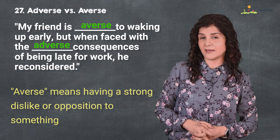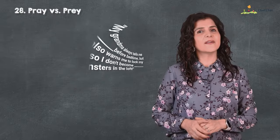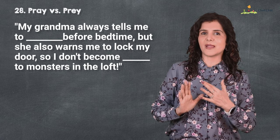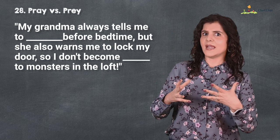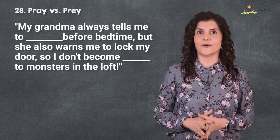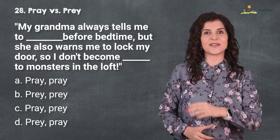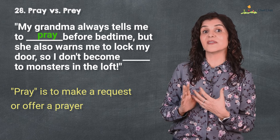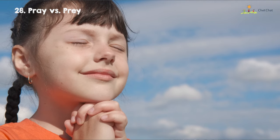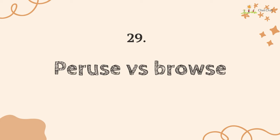At number 28 is 'pray' versus 'prey.' My grandma always tells me to pray before bedtime, but she also wants me to lock my door so I don't become prey to the monsters in the loft. I pray that you get a top score on this test. 'Pray' is to make a request or offer a prayer; 'prey' refers to an animal hunted or captured by another for food.